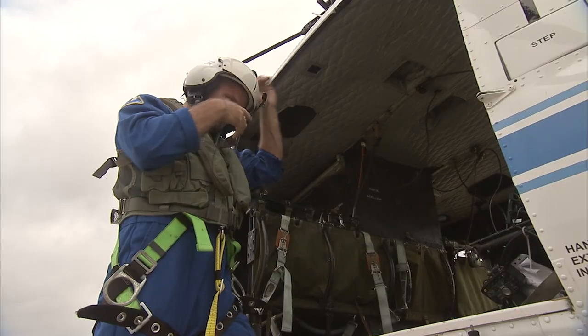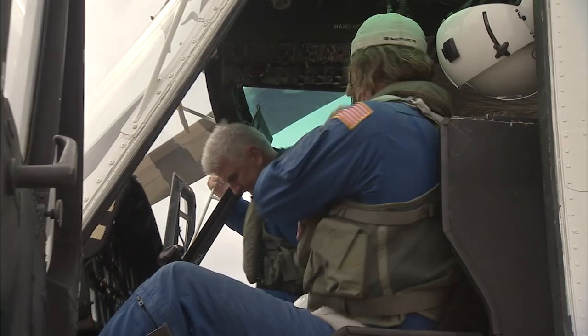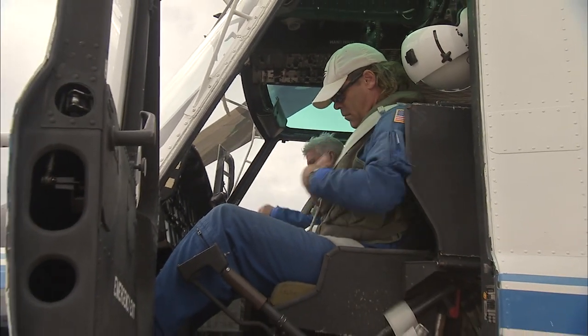Aircraft operations practices a culture of safety. The crews that fly together train together. This way they know each other's personality and enhance the safety during operations here at Kennedy Space Center.